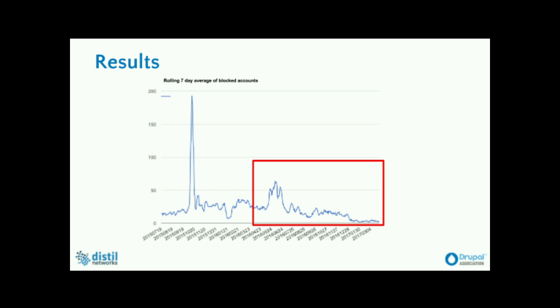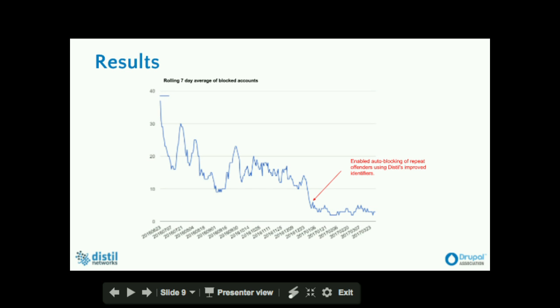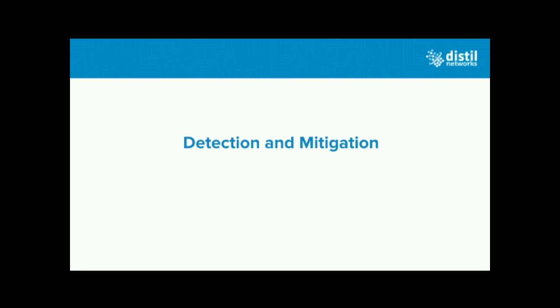Here's another graph speaking to the same results we talked about earlier. Once Drupal started using Distill, the number of blocked accounts dropped to almost zero.